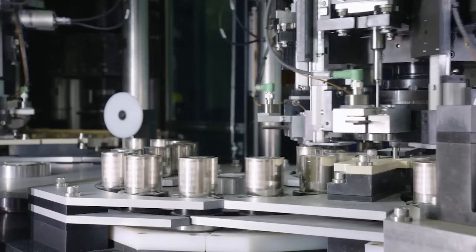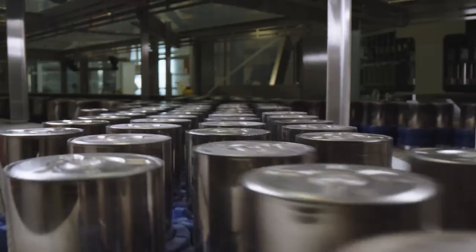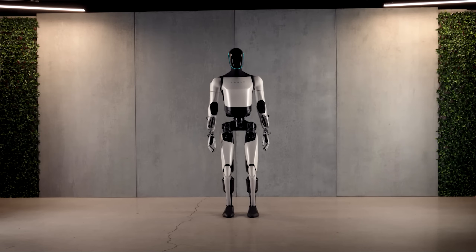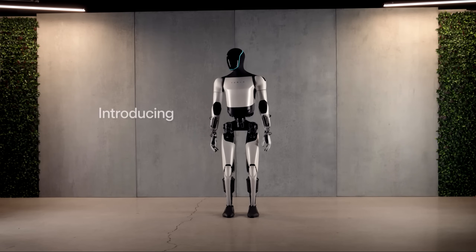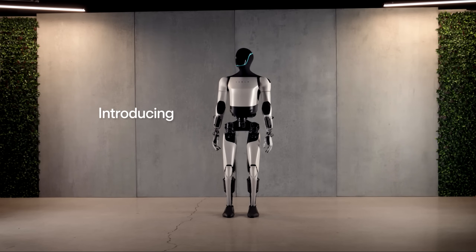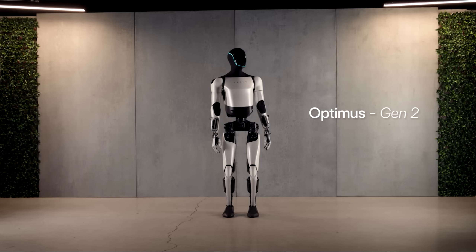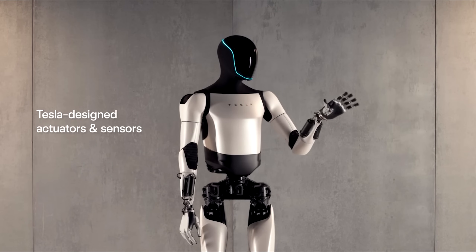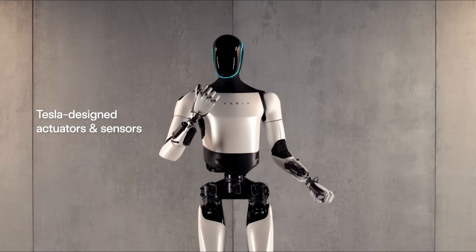Welcome back everyone, I'm Jordan Giesige and this is The Limiting Factor. Tesla's Optimus robot has captured the imagination of the Tesla community both in terms of its potential to make life better and easier, and from an investment standpoint, it presents a once-in-a-lifetime opportunity for wealth creation.